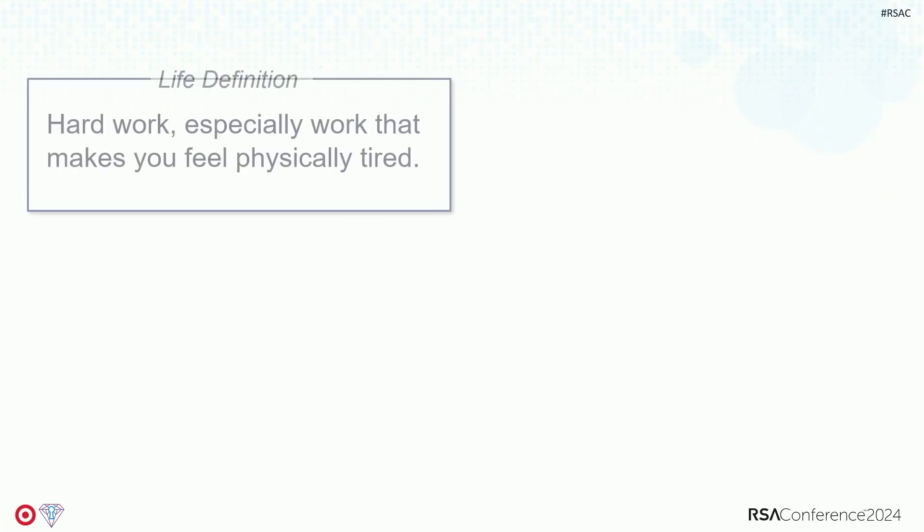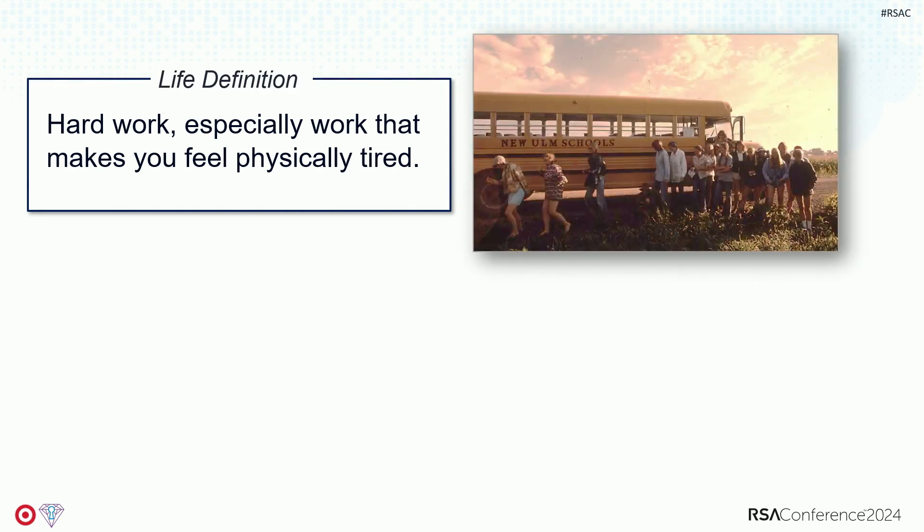First, let's talk about what toil is. The dictionary definition: hard work, especially work that makes you physically tired. We're in San Francisco, probably the farthest from the Corn Belt you can be. Has anyone spent three days walking through fields, pulling the tops of tassels off of corn stalks? Corn detasseling — it's the worst job you'll ever have. It is the definition of toil. You are toiling in the fields, and it's the worst.